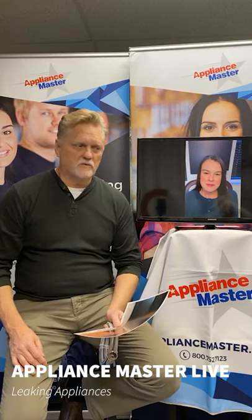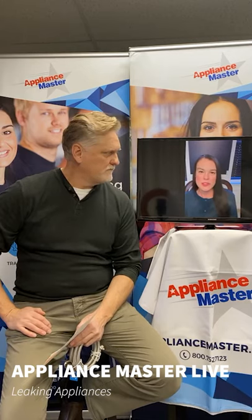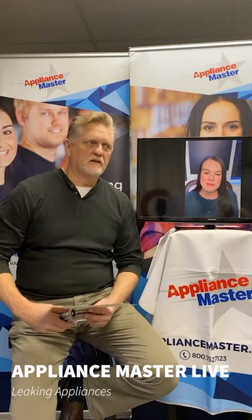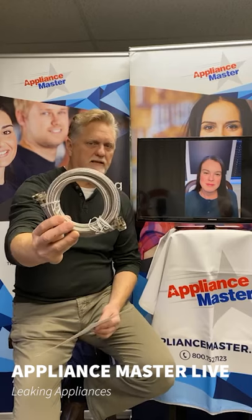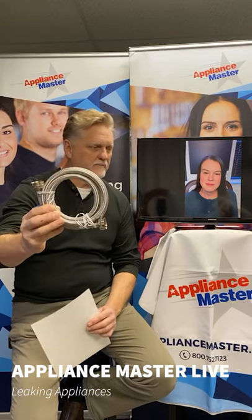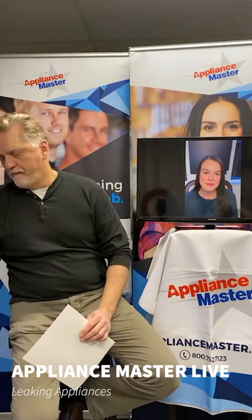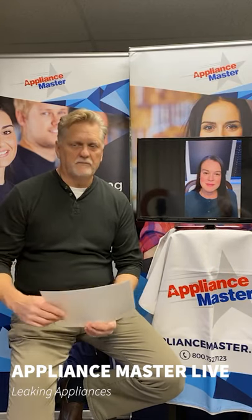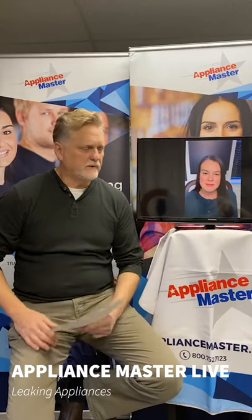It could be from a faulty installation, or we also have little friends that like to live under dishwashers and chew on things. One thing we always recommend is to use stainless steel mesh hoses as opposed to rubber or plastic ones. On all your appliances, the fill lines should look like this — a mesh stainless steel — they're a lot better than plastic or rubber. But under a dishwasher, that's just one thing. You also have a rubber drain hose, plastic pieces, and other parts that can become loose or leak — pumps, drain pumps, all manner of things.